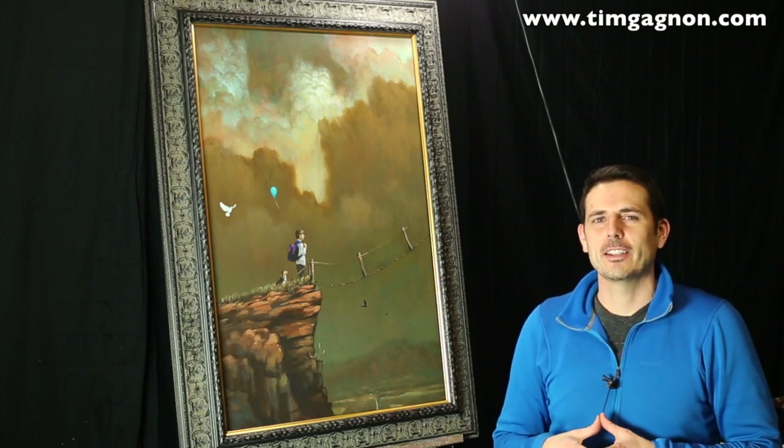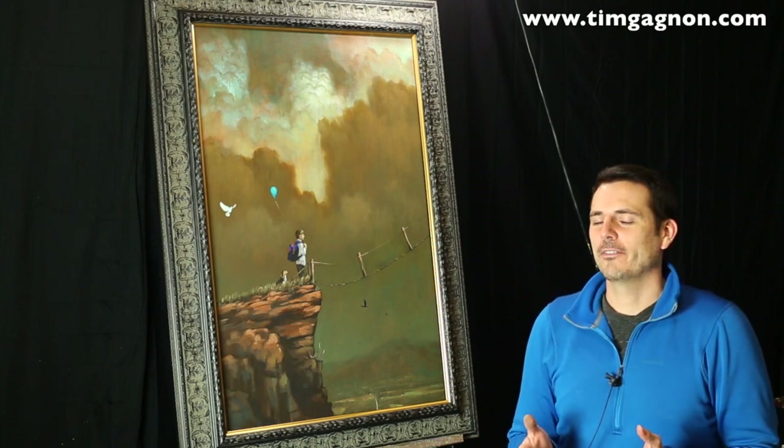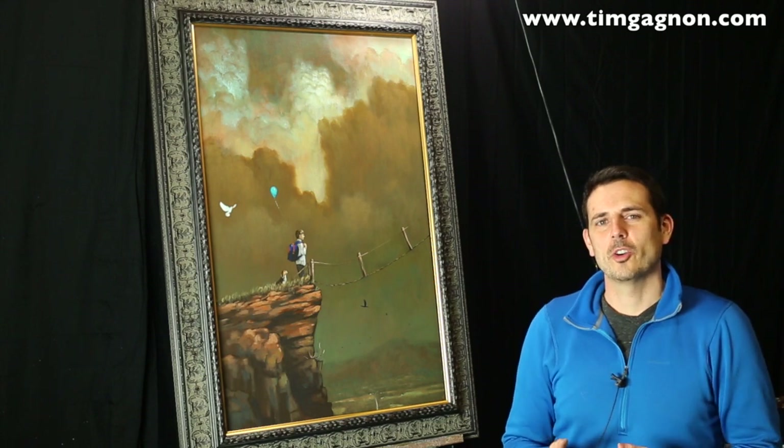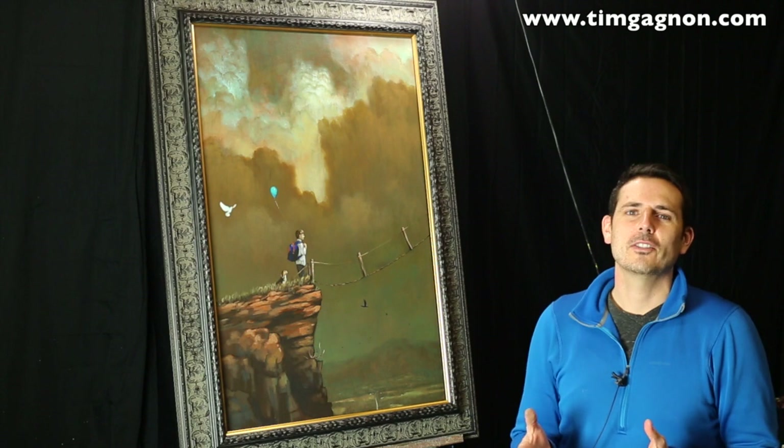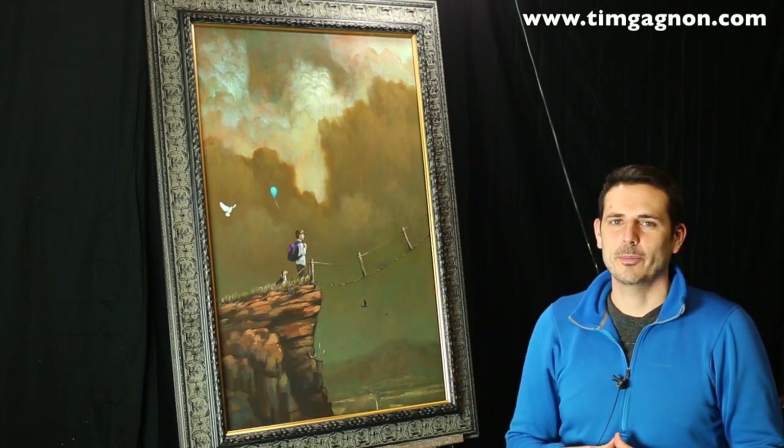Usually I don't create videos to explain my paintings because I'd rather have the viewer come up with their own ideas about the painting. So I'm not going to give you everything, but I'll give you some of the ideas behind each element of the painting.